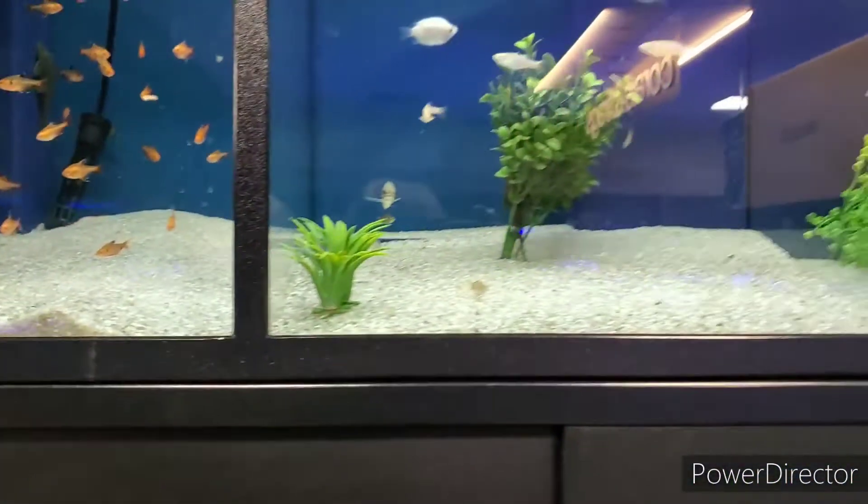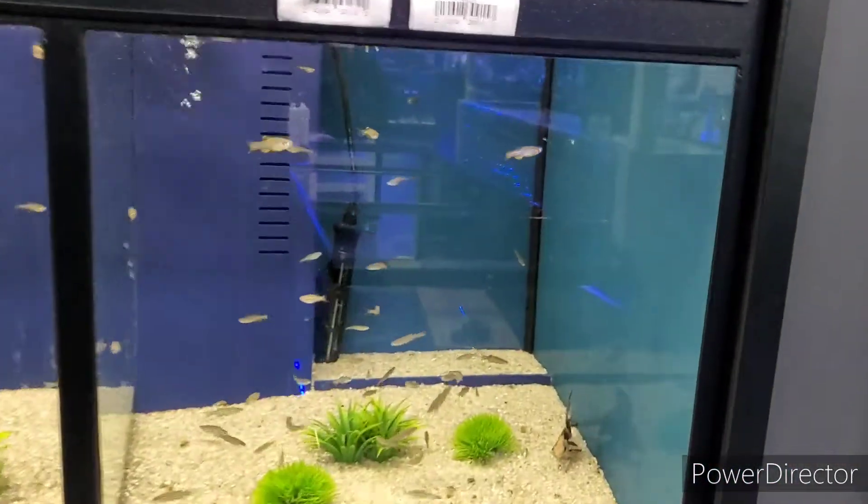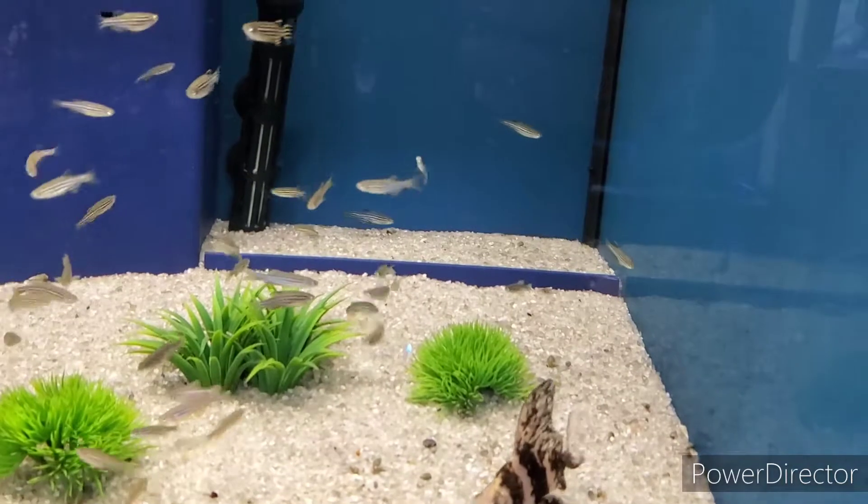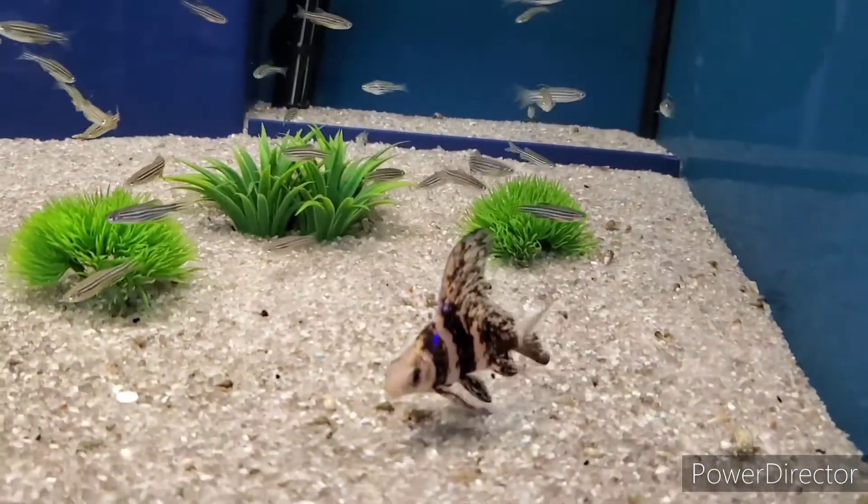Cool lights. Little guys are my favorites. What are you? High fin banded shark - that's cool.